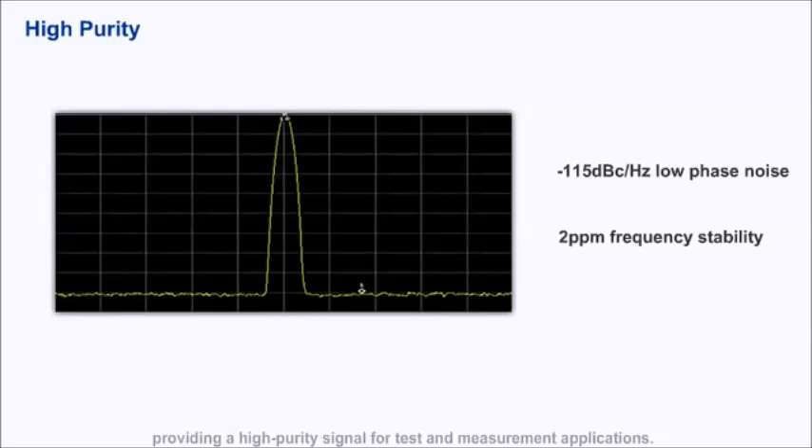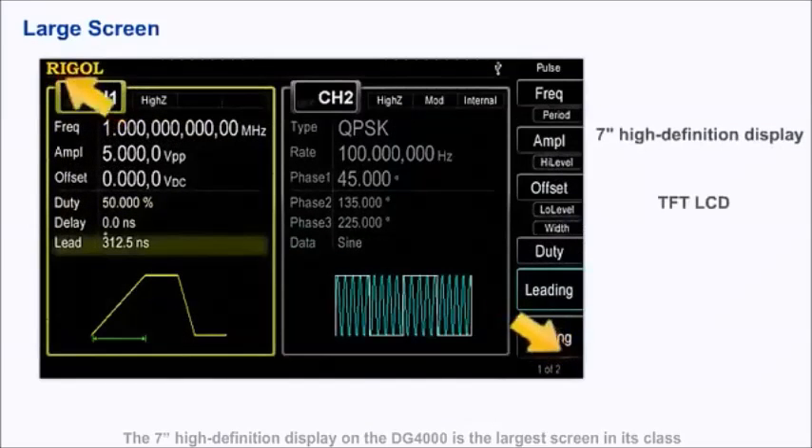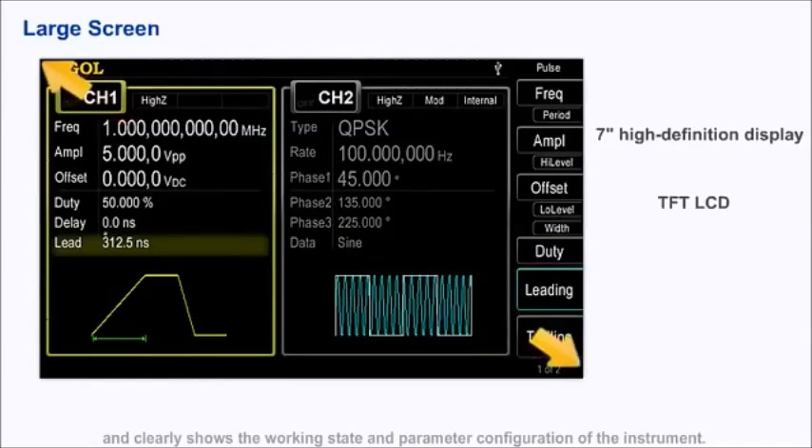Providing a high-purity signal for test and measurement applications, the 7-inch high-definition display on the DG-4000 is the largest screen in its class and clearly shows the working state and parameter configurations of the instrument.